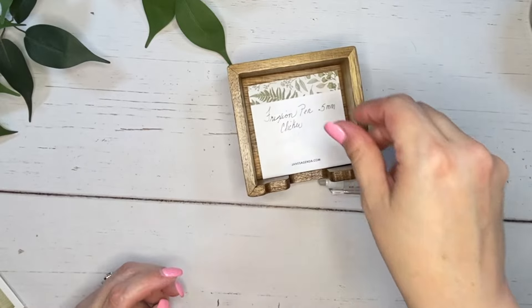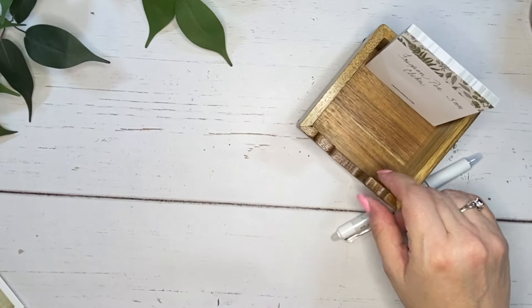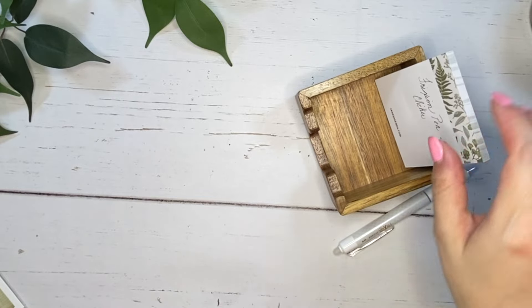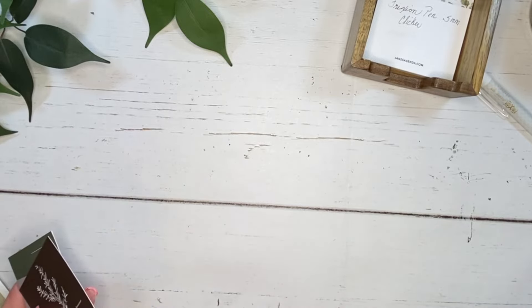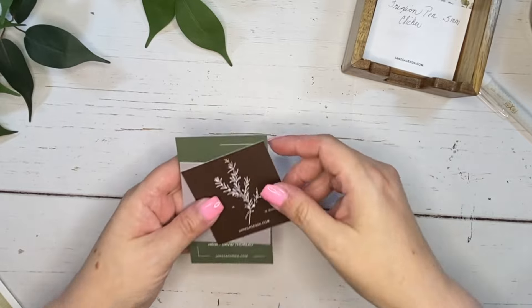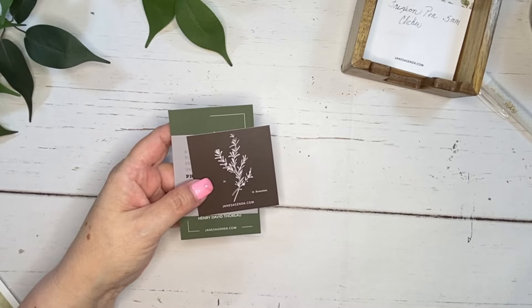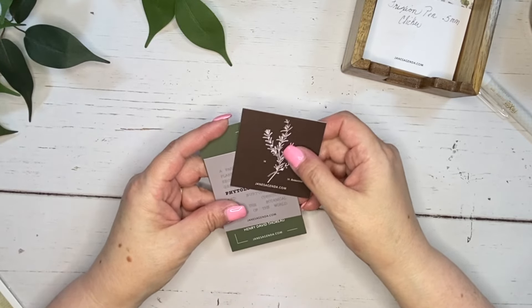Of course the pen is going to fit in the sticky note holder. I saw somebody standing things up, which actually makes more sense because then you can see all of the different sticky notes you have, so I'm probably going to do that. If you're not part of the Jane's Agenda Facebook group, I highly recommend you get in there — so much fun, super friendly, lots of positive vibes. There is also an exclusive subscriber group now, and if you are a subscriber you can definitely join that.